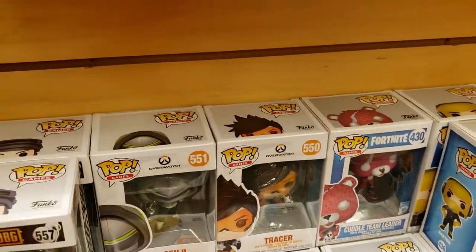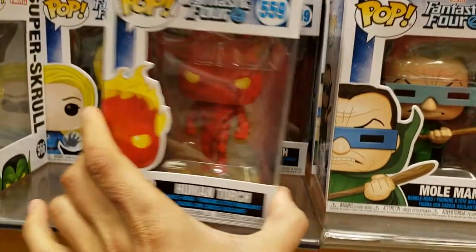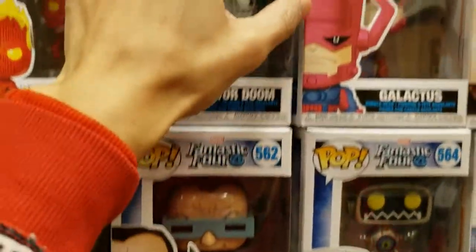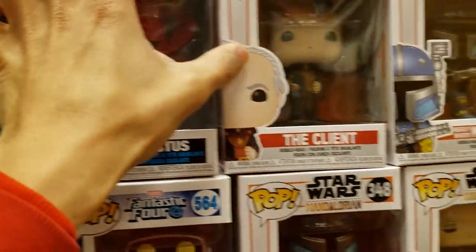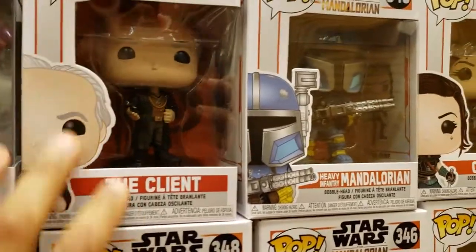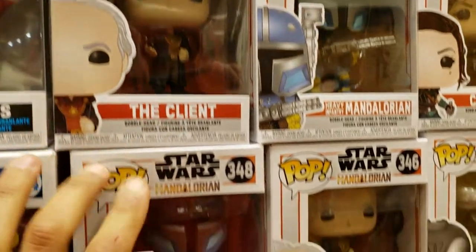We have Human Torch, Doctor Doom, Mole Man, Galactus.